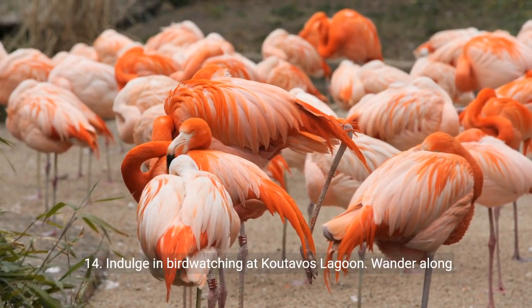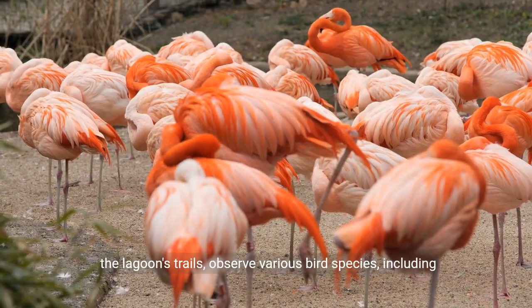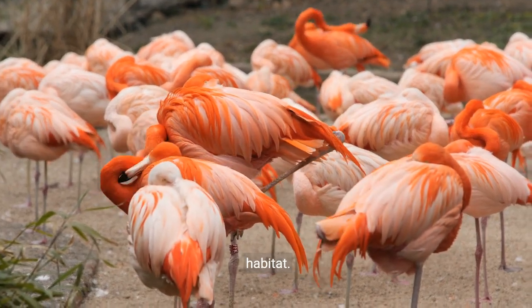14. Indulge in bird-watching at Kutavos Lagoon. Wander along the lagoon's trails, observe various bird species including flamingos, and appreciate the natural beauty of this wetland habitat.